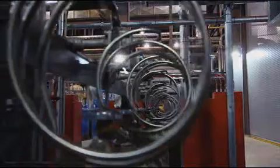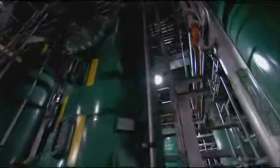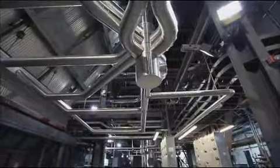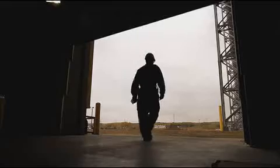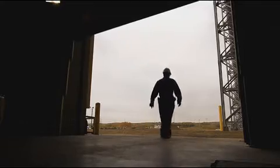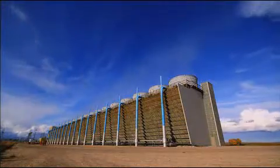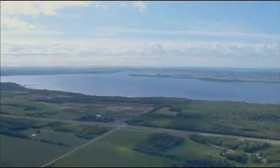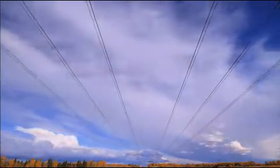Keep Hills 3: a significant milestone for TransAlta. A state-of-the-art power generating facility providing Albertans with a source of reliable, economical, and environmentally responsible electricity.